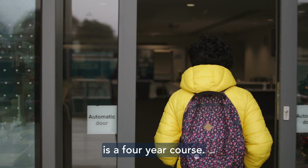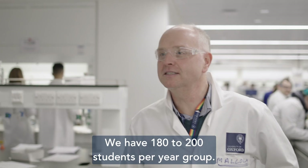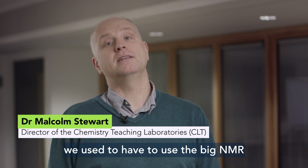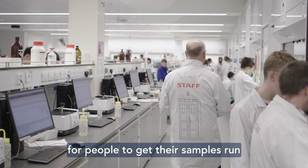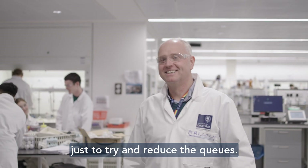The chemistry course at Oxford is a four-year course, with 180 to 200 students per year group. Before we had the benchtop NMRs, we used to have to use the big NMR, which is limited as one machine, so it meant there were big queues for people to get their samples run. We decided we would get some benchtops just to try and reduce the queues.